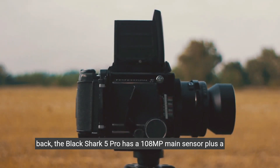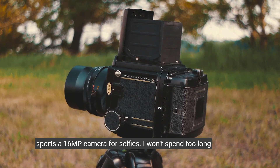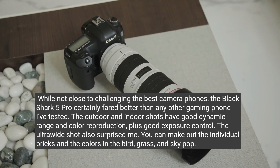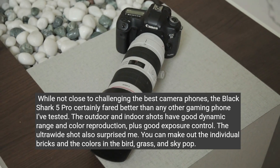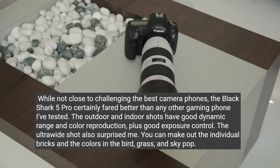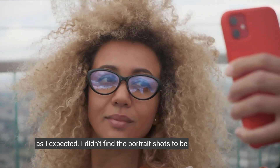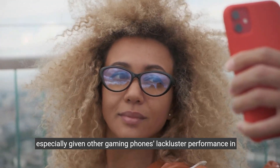Cameras: On the back, the Black Shark 5 Pro has a 108-megapixel main sensor, plus a 13-megapixel ultra-wide and 5-megapixel macro. Around the front, the phone sports a 16-megapixel camera for selfies. Since this is a gaming phone, I won't spend too long here, but the camera certainly fared better than any other gaming phone I've tested. The outdoor and indoor shots have good dynamic range and colour reproduction, plus good exposure control. The ultra-wide shot also surprised me — you can make out the individual bricks and the colours in the bird, grass and sky pop. The selfie came out better than I thought it would; while I saw evidence of some face smoothing, the overall image isn't too bad. The macro lens isn't worth much, as I expected, and I didn't find the portrait shots to be compelling either. However, the night mode did a decent job, especially given other gaming phones' lacklustre performance in this regard.